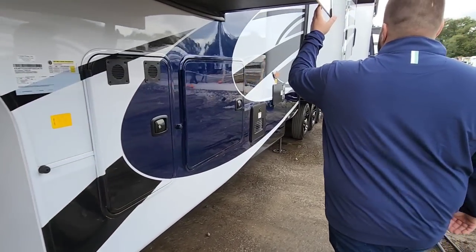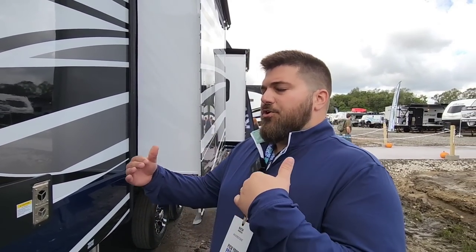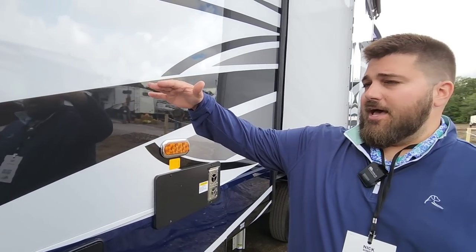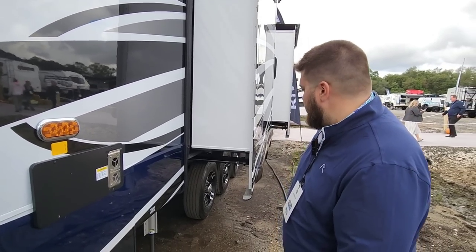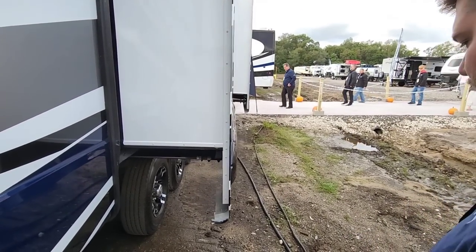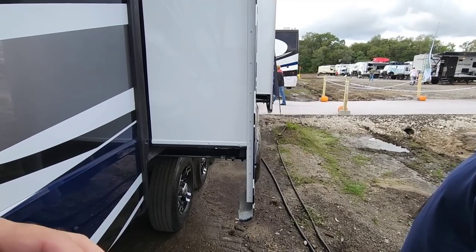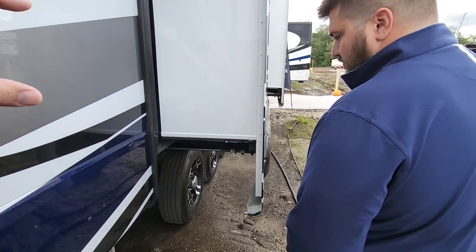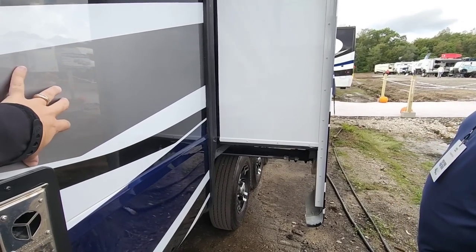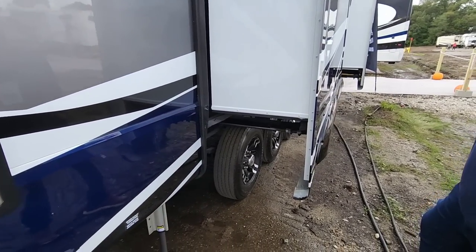This particular floor plan is a six-slide unit — five of those six slides are hydraulic. Everywhere we can use a hydraulic slide, we do. The only electric slide on this unit is a small dresser slide. They're all through-frame, gear-driven slides, which is huge — because the frame of the RV supports the weight of the slide, not the sidewall. A lot of manufacturers use different slide technologies that put pressure on your sidewall. Through-frame keeps the pressure on the frame where it needs to be.